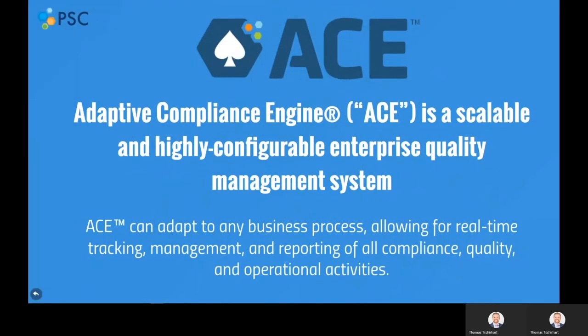Let's look at ACE in more detail. ACE allows companies to minimize their administrative hassles while maximizing ROI from productivity gains, all in a 21 CFR Part 11 compliance system. ACE can adapt to any business process, allowing for real-time tracking, management, and reporting of all compliance, operations, quality, and operation activities.